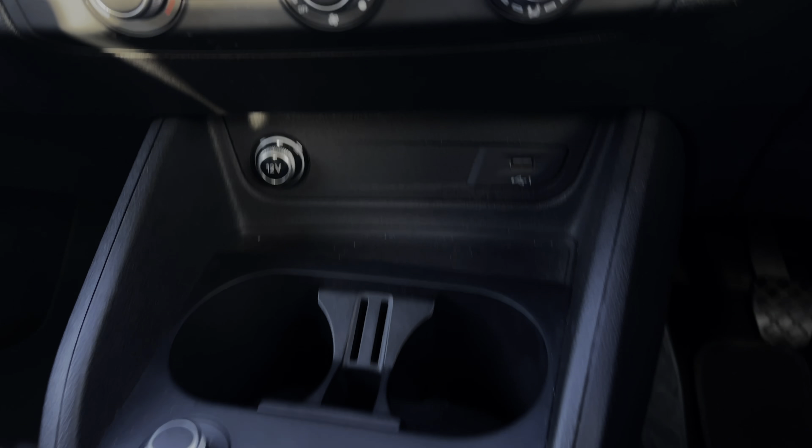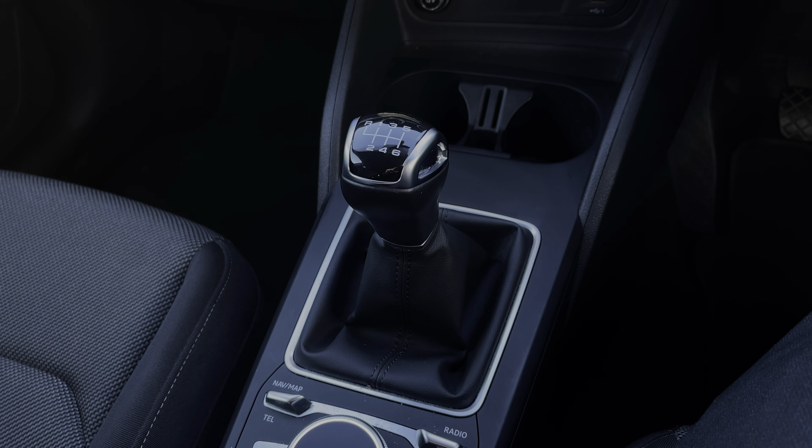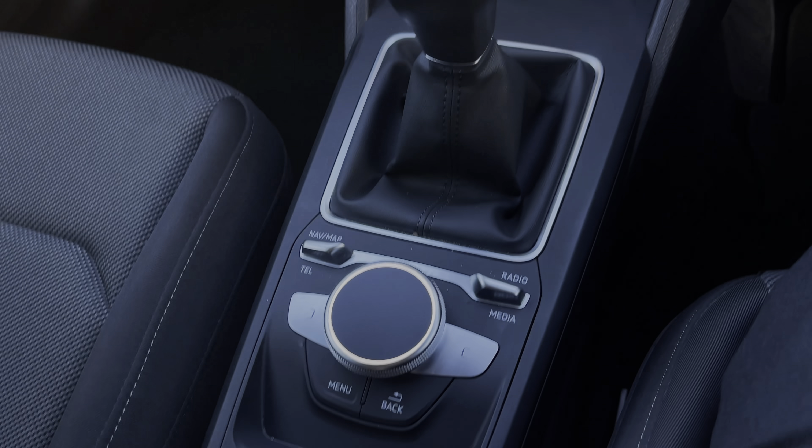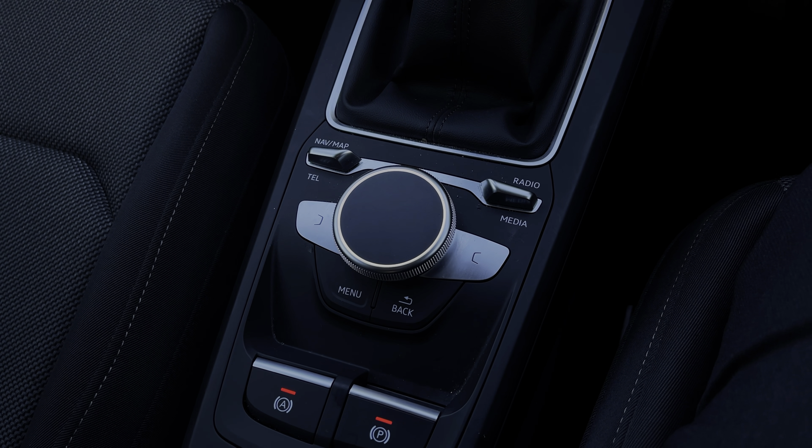We have two adjustable cup holders coming down the centre console, and finally we have the car's six-speed manual gearbox with the electronic parking brake, and to the rear we have the scroll-out easy access menu buttons for controlling the central multimedia display screen.